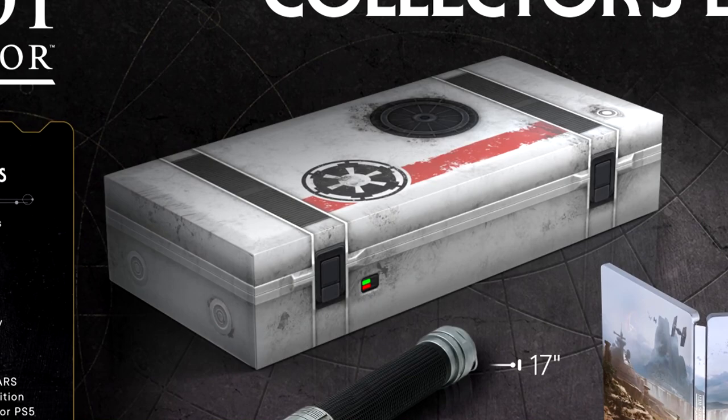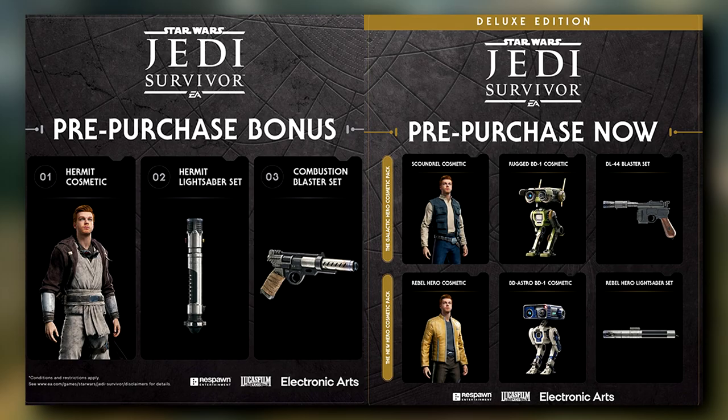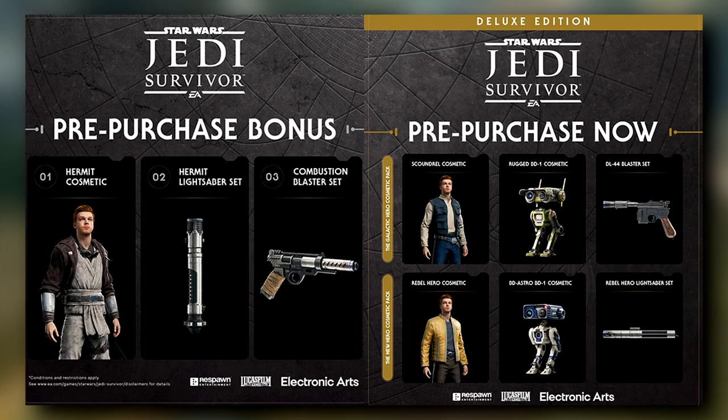If you want the lightsaber to light up, you will have to buy a separate blade. But it also comes with a premium magnetic box to hold the lightsaber in, along with a steelbook for the deluxe edition of the game, which itself comes with 9 exclusive cosmetic options. So with the amount of stuff you get, I'd say it's honestly a fair deal.